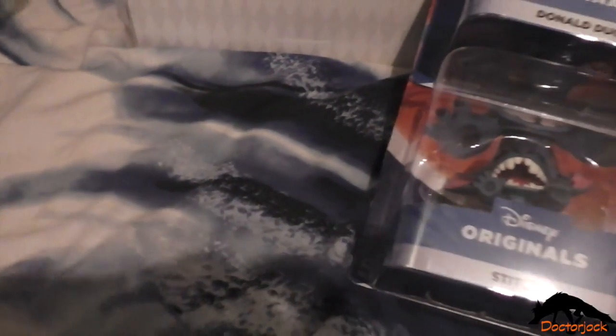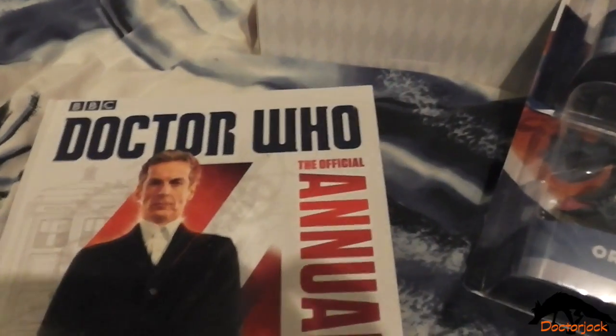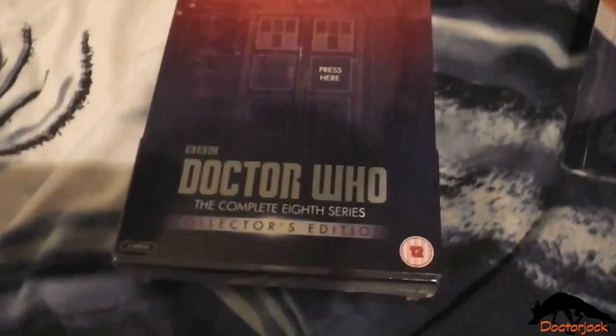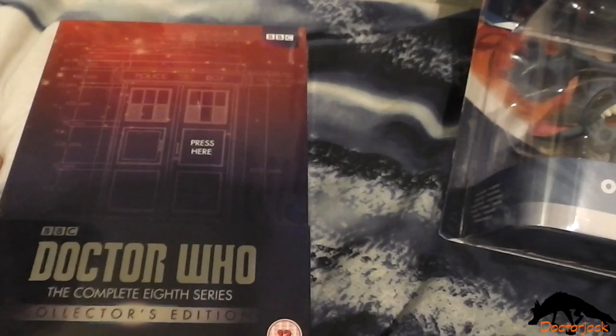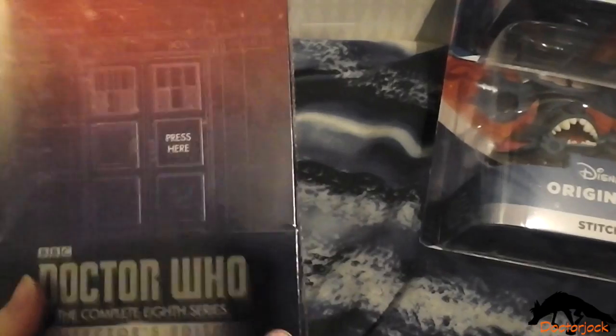I got the official Doctor Who annual 2015. And then the final thing I got, which is the thing I had to send back and replace, was Series 8 of Doctor Who. We ordered it and it arrived, but if you press here it makes the TARDIS noise. However that didn't work, so I had to send it back, and I got the replacement earlier.